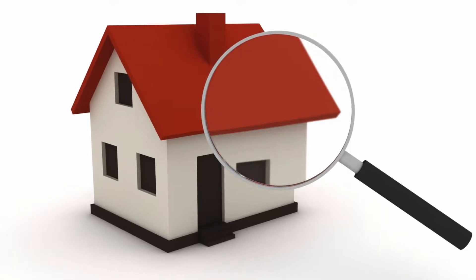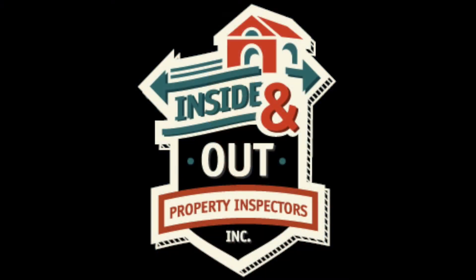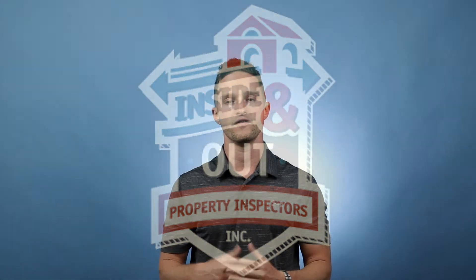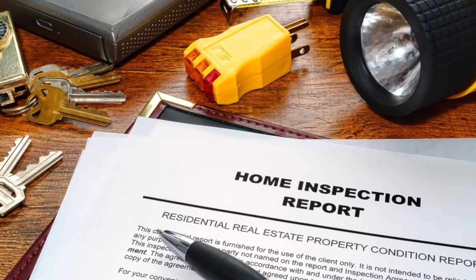Typically the inspection window — the period that you have to actually look through the home and do due diligence — is 10 days. Every inspection is scary; they all have things that you don't want to see. That's where having a Roundtable agent who can decipher and explain that to you, and also provide you with inspectors who know what they're doing inside and out, makes a difference. They're going to look in all the areas we can't see and do a very thorough inspection, giving us a full report of anything that's been wrong with that house at the time of the inspection.